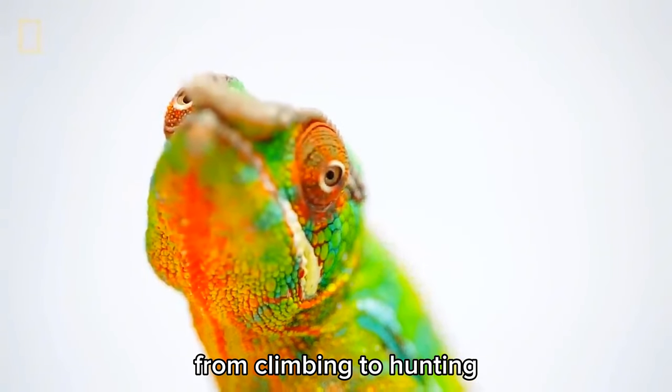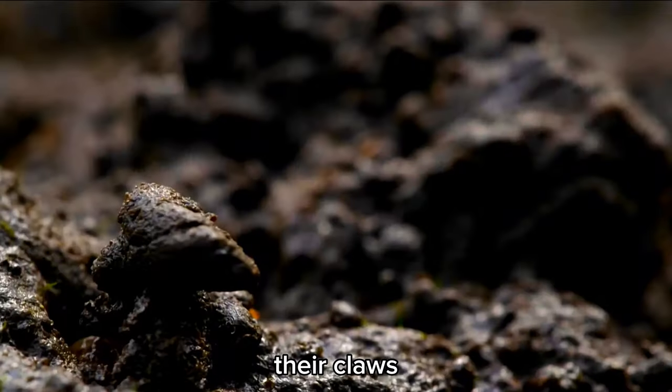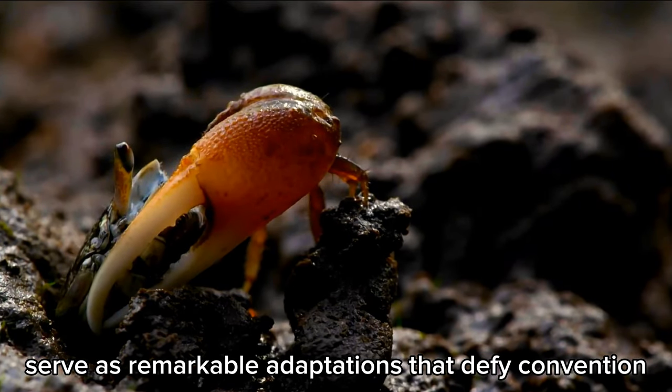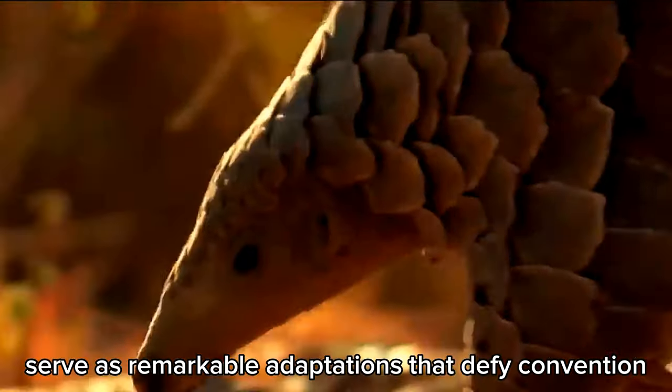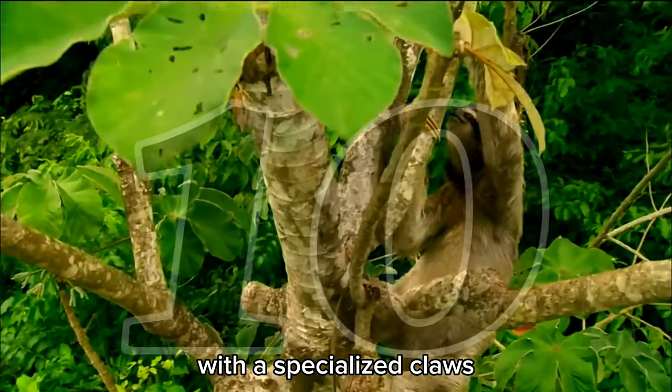From climbing to hunting or traversing challenging terrain, their claws serve as remarkable adaptations that defy convention. Let's see 10 Extraordinary Creatures with Specialized Claws.